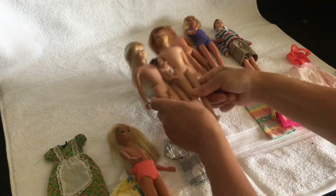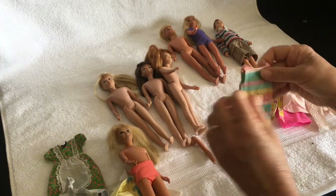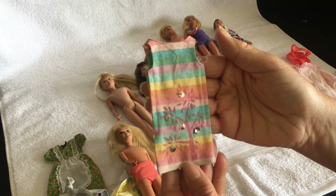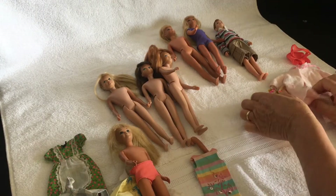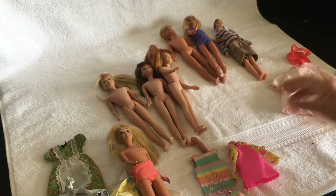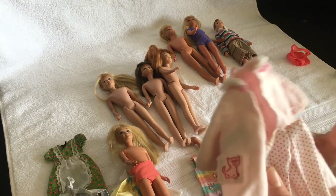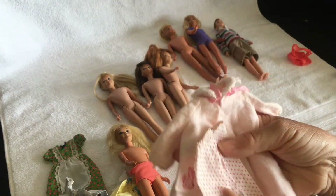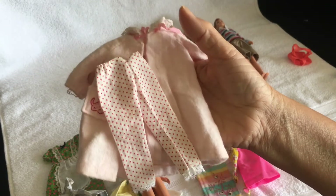I have a few earlier vintage Skipper clothes but not many. I have this little dress here, this little outfit here, and I have part of a pajama set — but not all of it. I think it's called Sleepover or something like that.